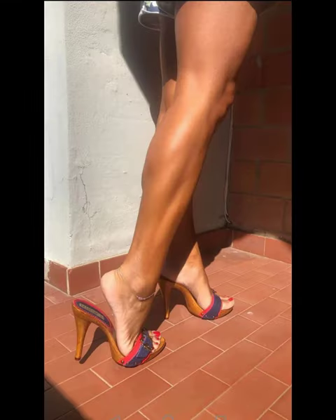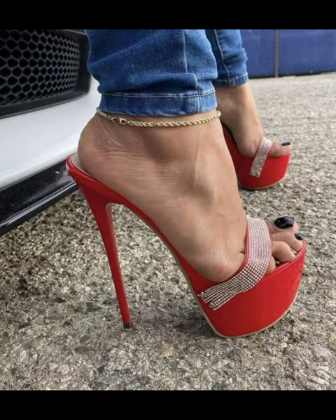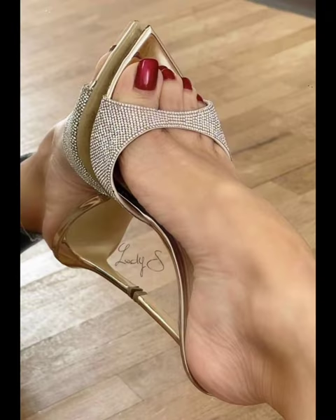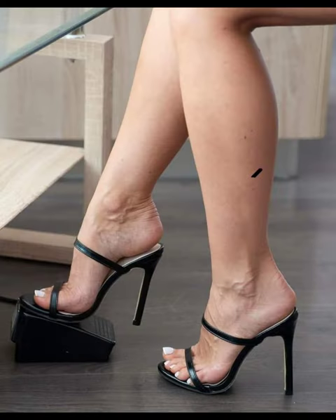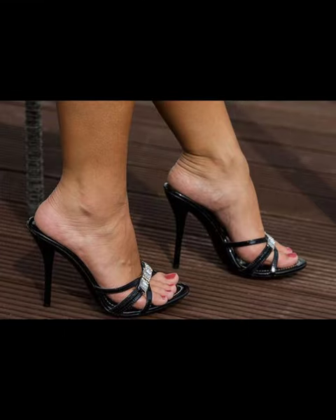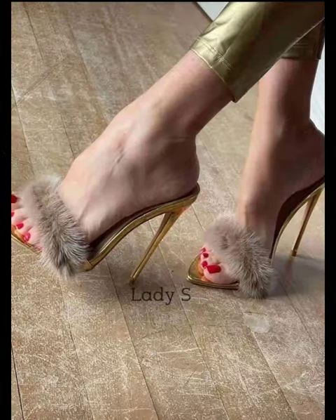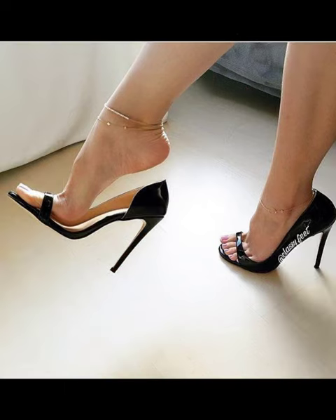Ultimately, finding the right fit and style that works for you is key to ensure comfort while wearing mule heels. There are several popular brands that offer stylish and high quality mule heels. Some popular ones include Steve Madden, Sam Edelman, Nine West, and Vince Camuto. These brands are known for their trendy designs, comfortable fit, and durability. There are many other great brands out there, so it's always fun to explore and discover new ones that suit your personal style.